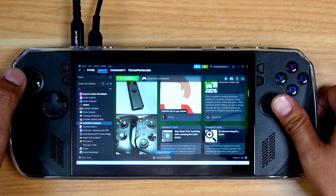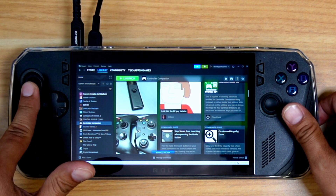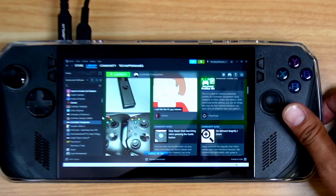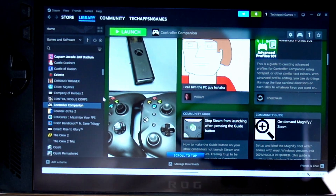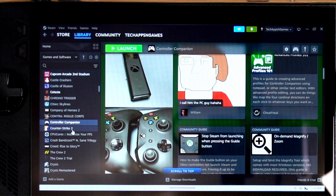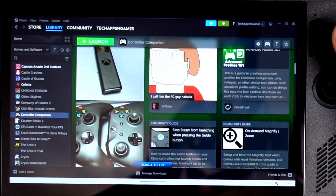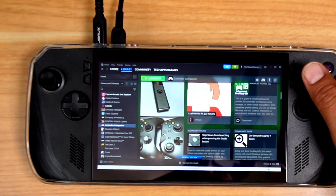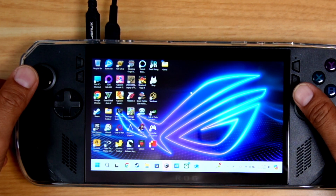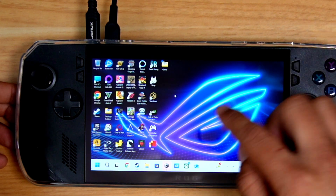Now the movement is defaulted to the left analog stick. You can customize it and change it. Look how cool that is — now I can navigate what I need to do. You just kind of go back and forth between the desktop and your other windows. You still have access to that — see, it doesn't affect that. But if you go to your Steam, you can now control all of it.